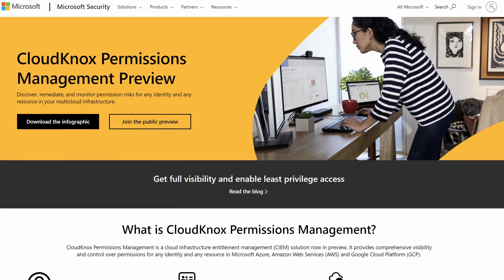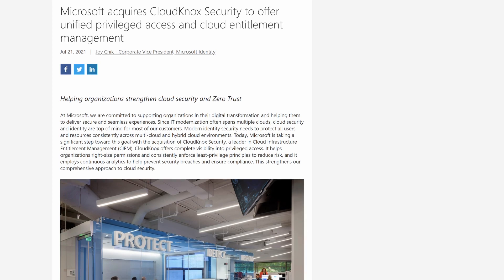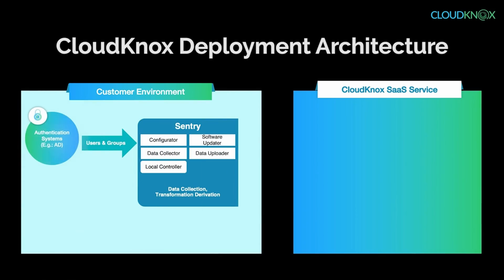Microsoft announced another security-related feature this week: a new product called CloudKnox. They purchased this technology from another company back in 2021, and CloudKnox is a cloud infrastructure entitlements management platform. If you've ever tried to manage permissions on an on-premises file server, or across tens or hundreds of file servers or Active Directory, you know how hard this can really be because you don't often have the tools to give you visibility into where and how those permissions are actually set.